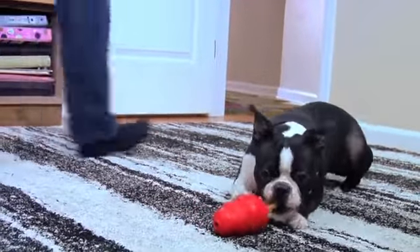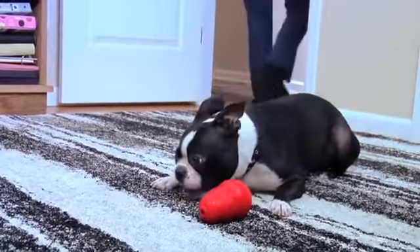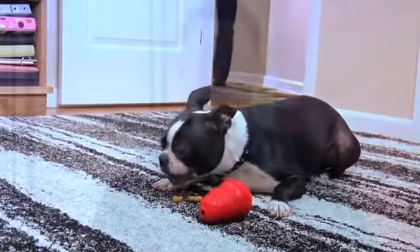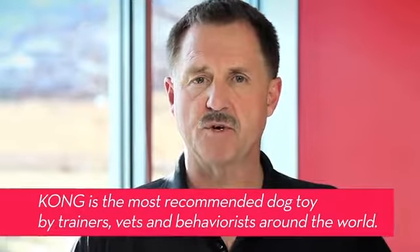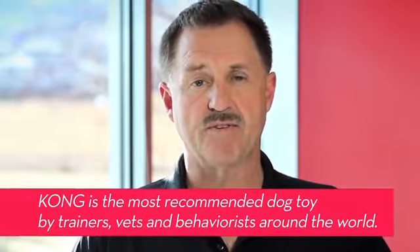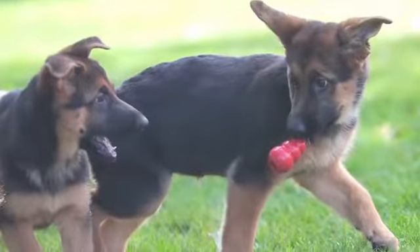Now you know why dogs need to play. The Kong Company understands the important role safe toys play in raising a happy and well-adjusted dog. And that's why Kong is recommended as an important behavioral tool by canine professionals worldwide.